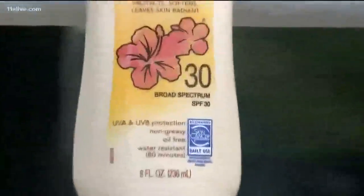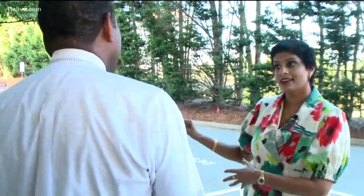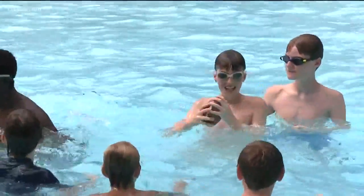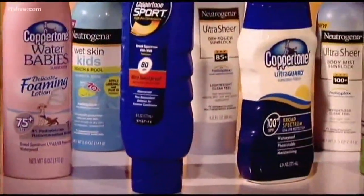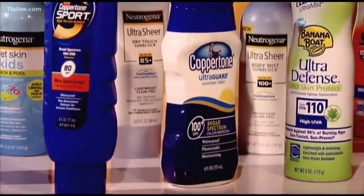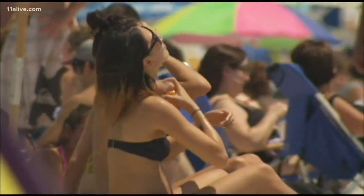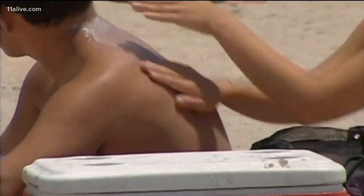So how about the SPF number? Dr. Reddy says it depends on your skin sensitivity — the more sensitive, the higher the SPF. But you don't have to go too high. A few years ago, they stopped selling SPFs like the hundreds and 80s because there was actually very little benefit at those higher numbers compared to a 30 or a 50, and you were paying a lot more without getting much more protection.